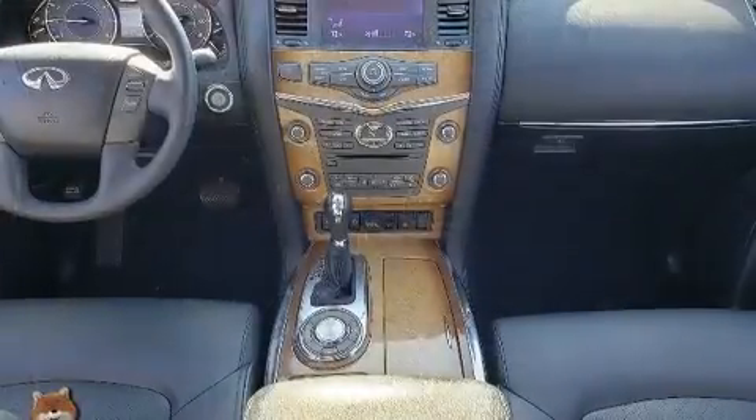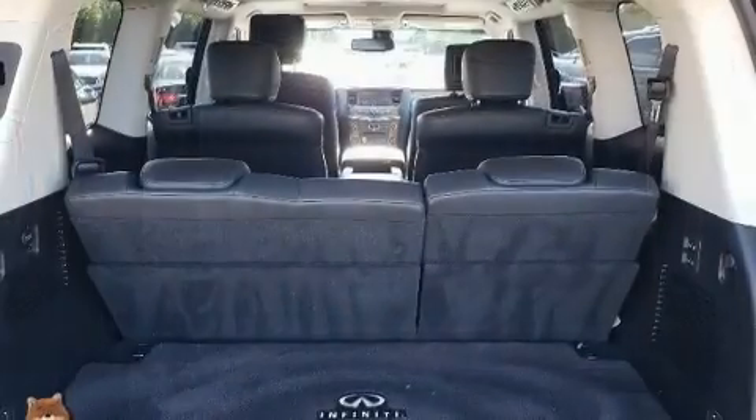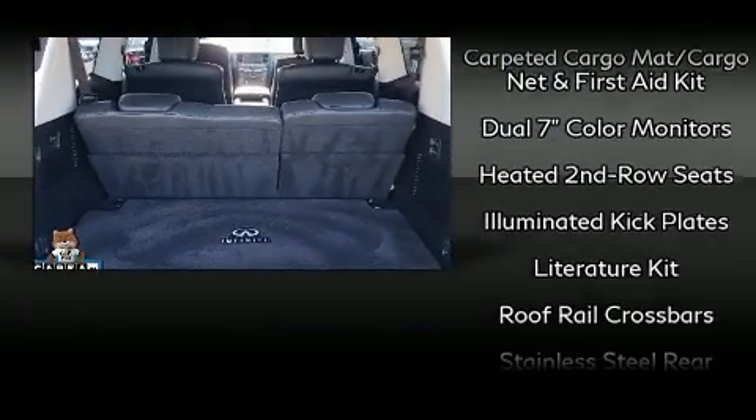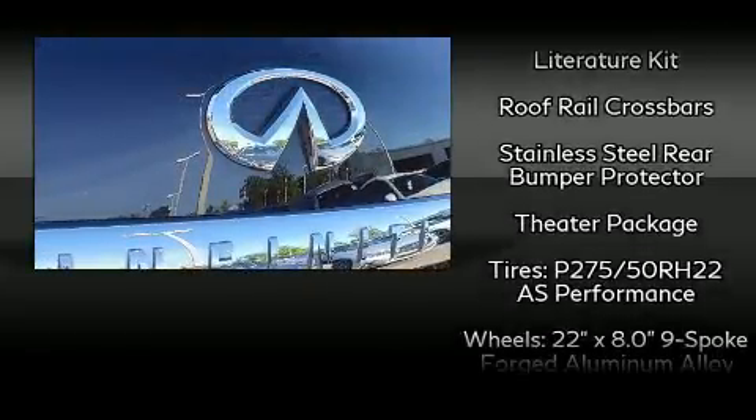Rear LCD monitors provide entertainment that your passengers will appreciate no matter how far the drive. Infiniti ensures the safety and security of its passengers with equipment such as traction control, an emergency communication system, and four-wheel disc brakes with ABS.